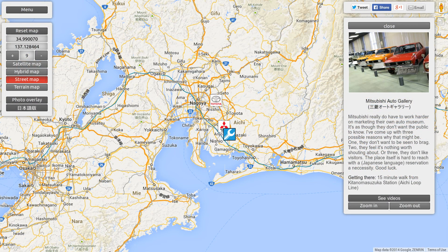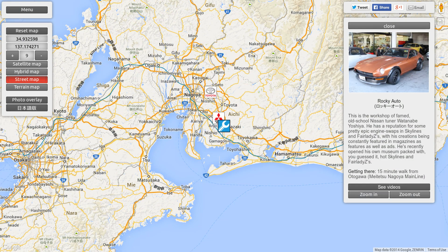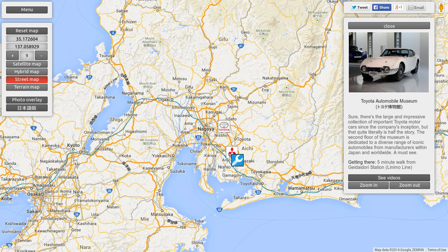Once again, we're diving into the Nagoya archives. When I was there in December, I visited the Mitsubishi Auto Gallery. Also nearby was Rocky Auto, and then I went on to the Toyota Automobile Museum.